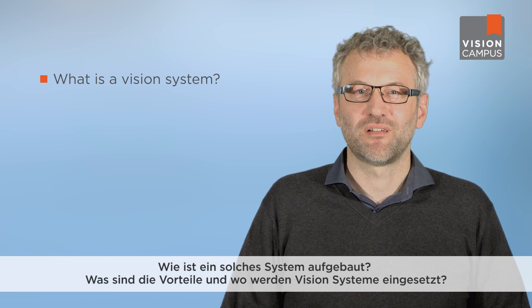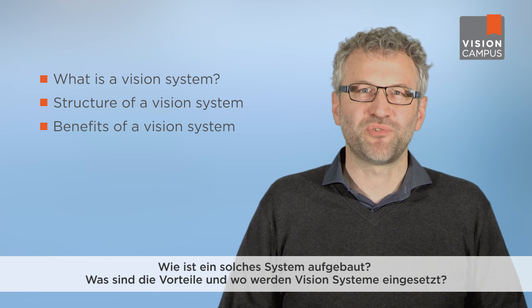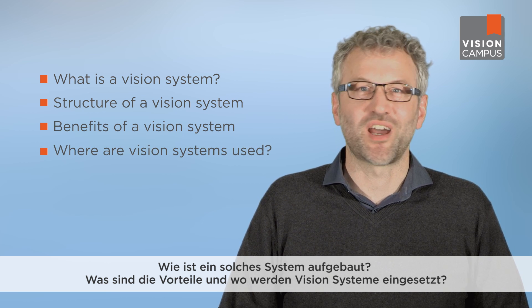Welcome to our Vision Campus. Our topics for today: what is a vision system? How is this kind of system structured? What are the benefits of a vision system and where vision systems are used?